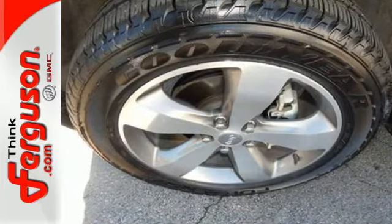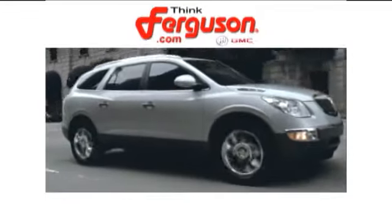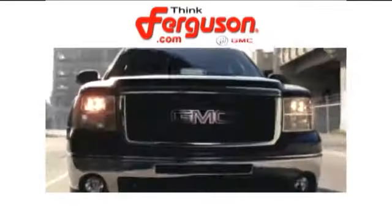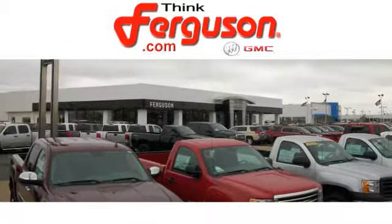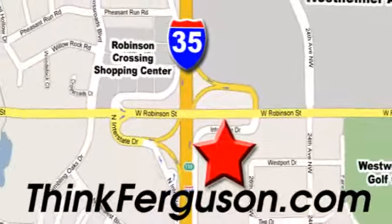See what it's like to drive the best when you get into the Grand Cherokee. The deals won't get any better than they are every day at Ferguson Buick GMC. The customer service is great too. We are conveniently located off I-35 and West Robinson Street in Norman, Oklahoma.